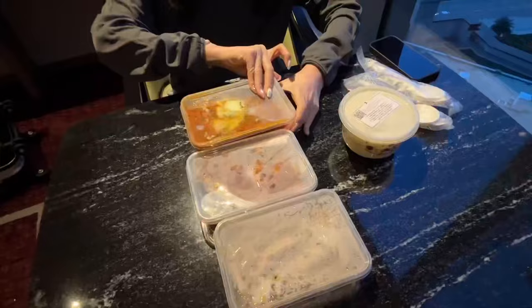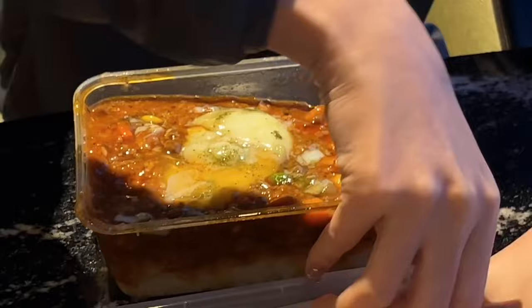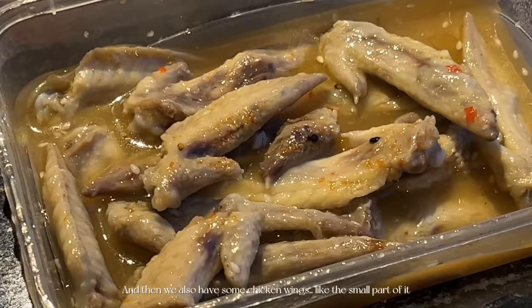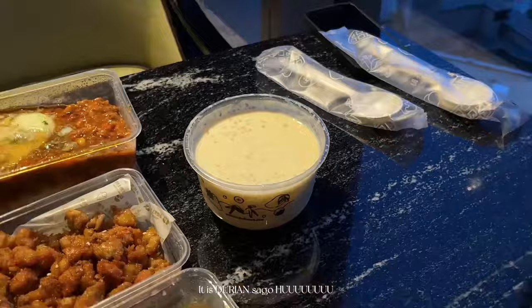Let me show you guys what we got for dinner. The first one is the chicken cartilage that I love so much. Then we also have some chicken wings — the small part. The last part is some sweets, and if you guys are wondering, this is not mango sago, it is durian sago. This is the minced beef rice. The durian. Chicken wing.